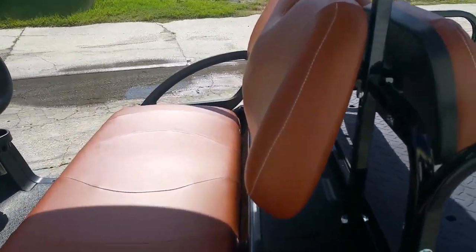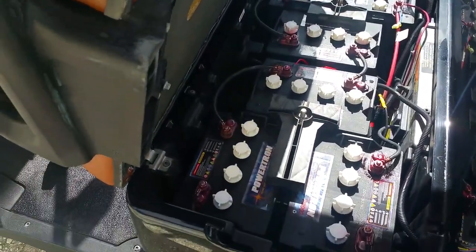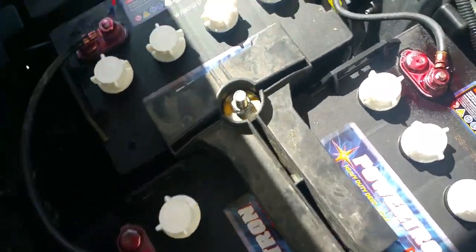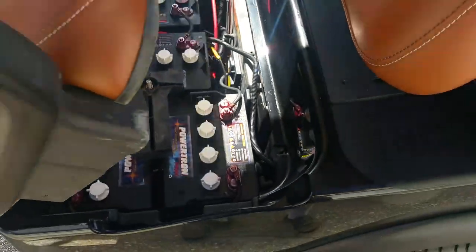The car has brand new batteries that were installed today, August the 10th. These are Powertron P8000s. The date code on these is actually September of 17. There's a close-up shot of the i7, which means September 17.